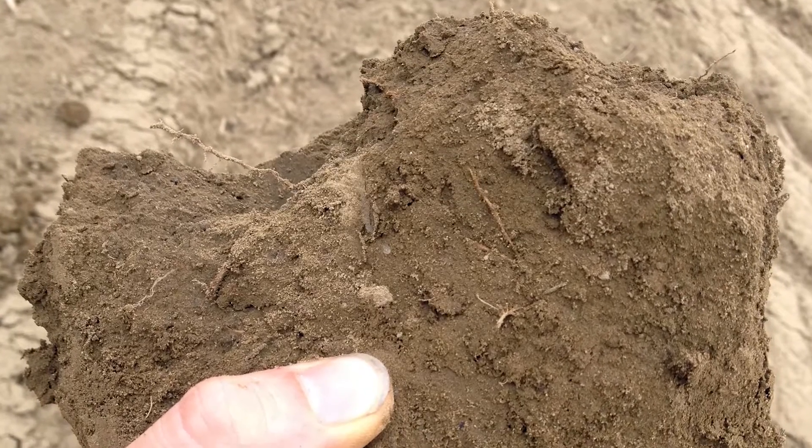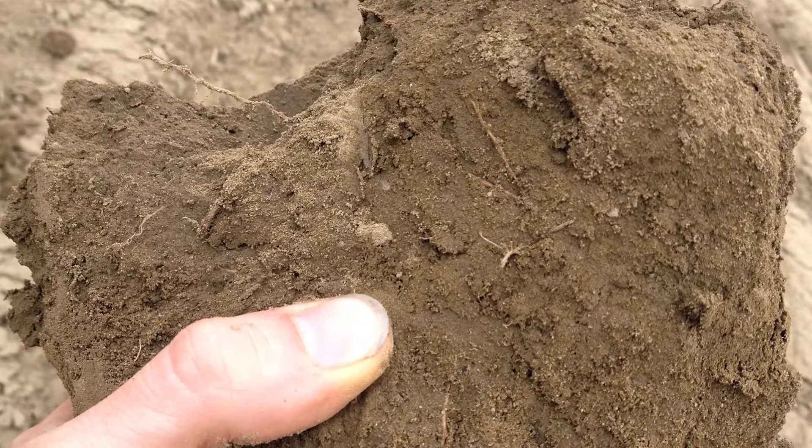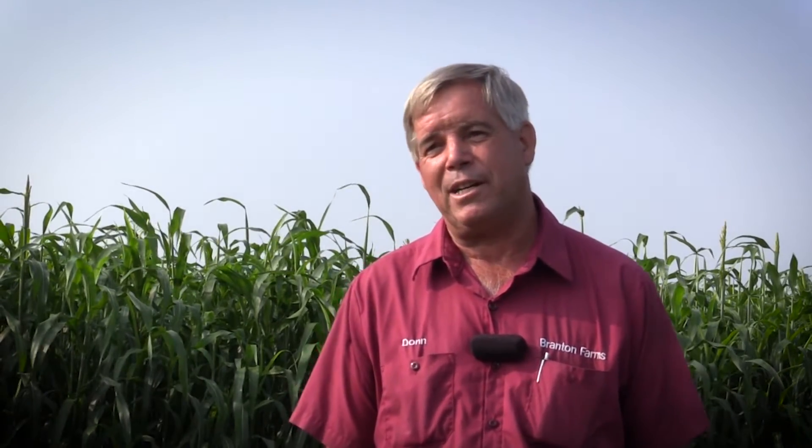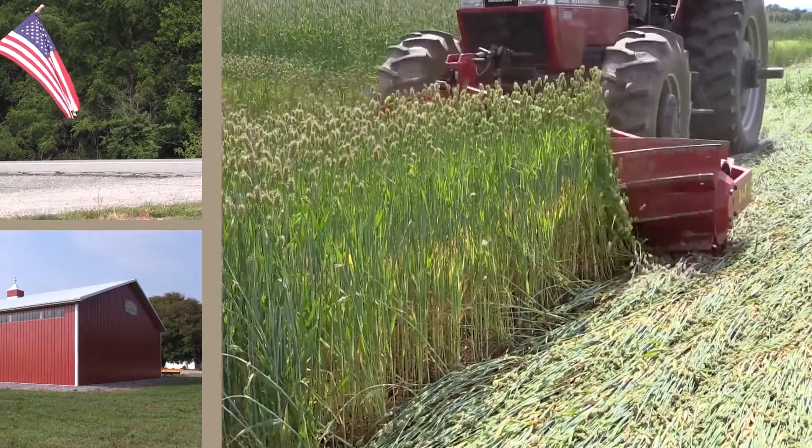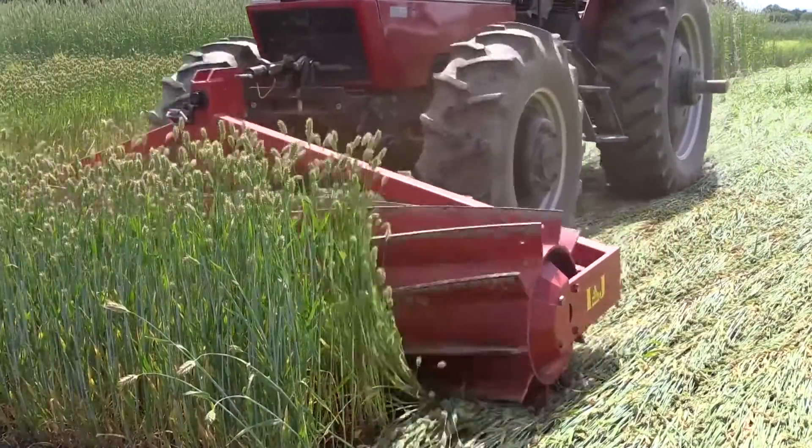When we used to do conventional tillage, you had to go out there and try to make the big lumps into smaller, more manageable lumps, then try to get seed-to-soil contact — it was just an uphill battle all the way, and at best you'd get half a crop in those areas. Now the crop is pretty much even across the fields, and a lot of my neighbors are starting to see that.